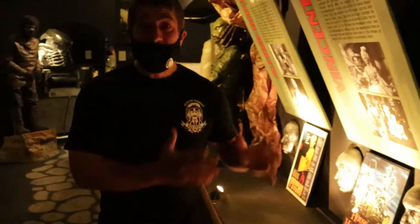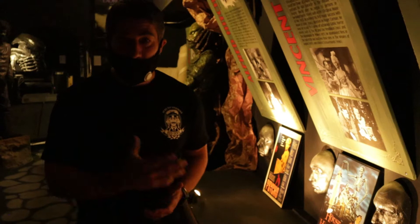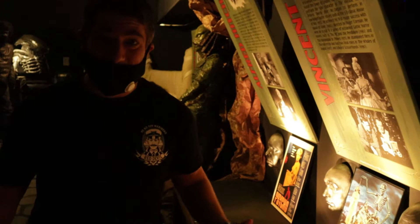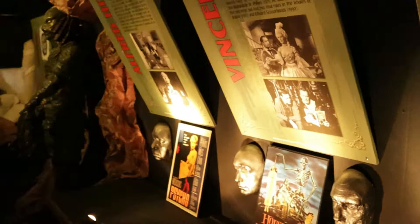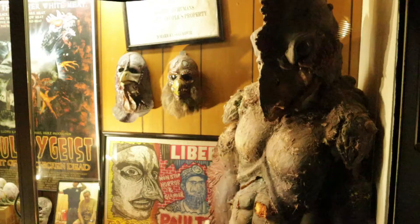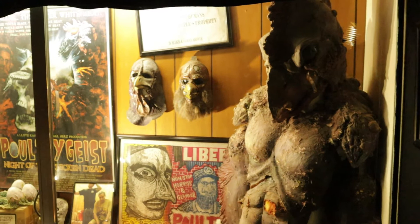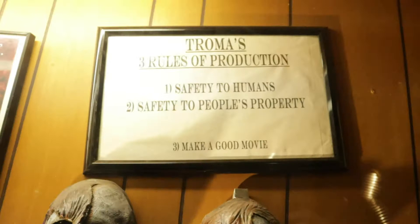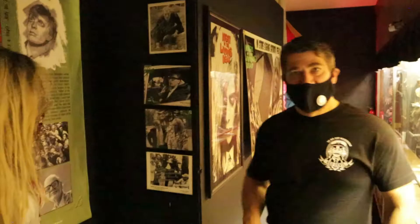And over here is my absolute favorite — my guy, Vincent Price. One of the greatest monster movie horror people out there. You may recognize him from the voice on Thriller, but he actually has a giant body of work. Each and every October, I go ahead and celebrate each night building up to Halloween by watching a Vincent Price movie. This is a movie that Tom actually worked on called Poultry Geist.